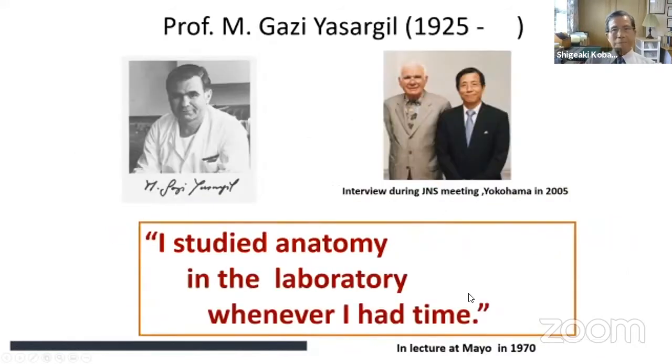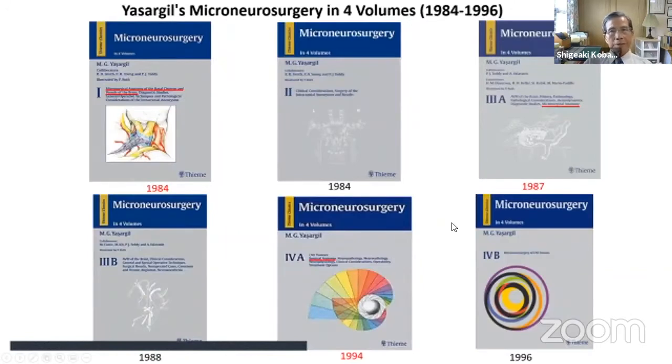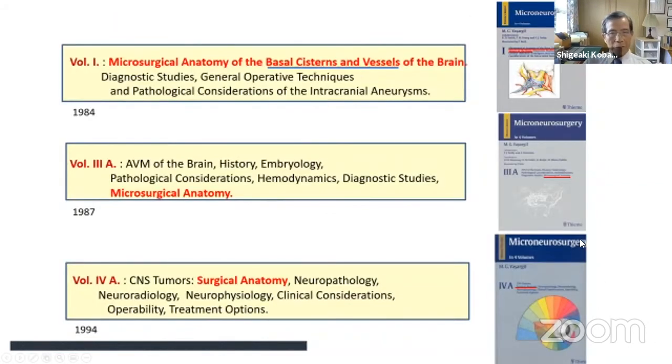Regarding the evolution of microneurosurgical anatomy: when I was a resident at Mayo Clinic, Professor Yasargil was invited by Dr. Sundt, and in his lecture he said, 'I studied anatomy in the laboratory whenever I had time,' stressing the importance of learning anatomy. Dr. Yasargil published Neurosurgery in four volumes — actually six books — three of which have covers titled Microsurgical Anatomy. I was especially impressed by volume one on the vascular system, as I was very much interested in aneurysm surgery at that time.